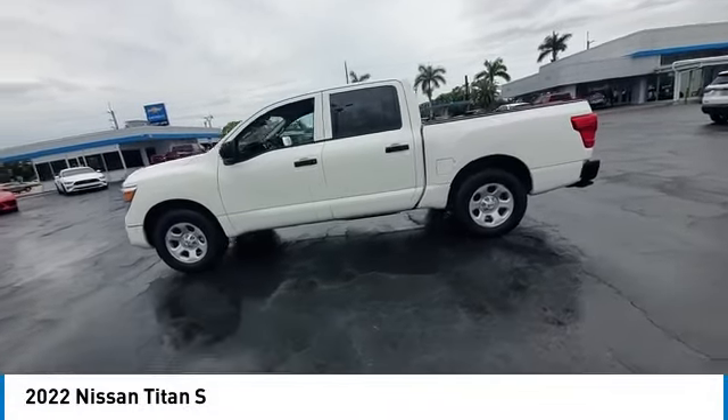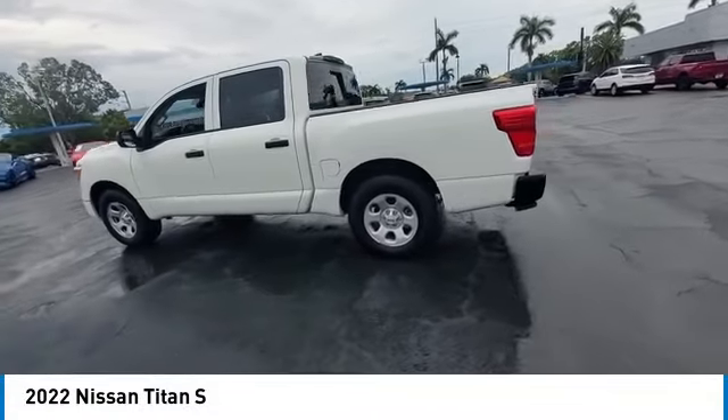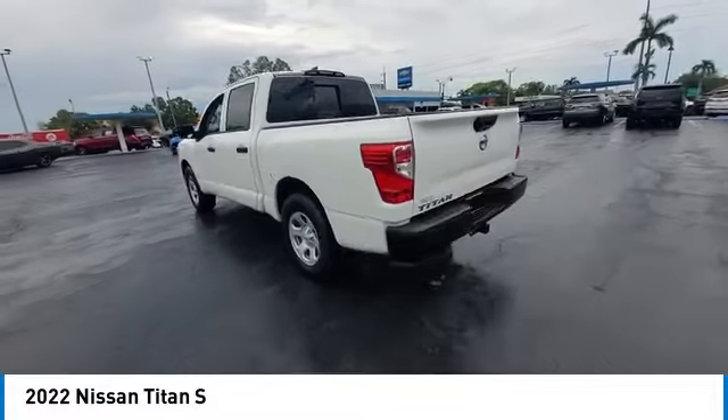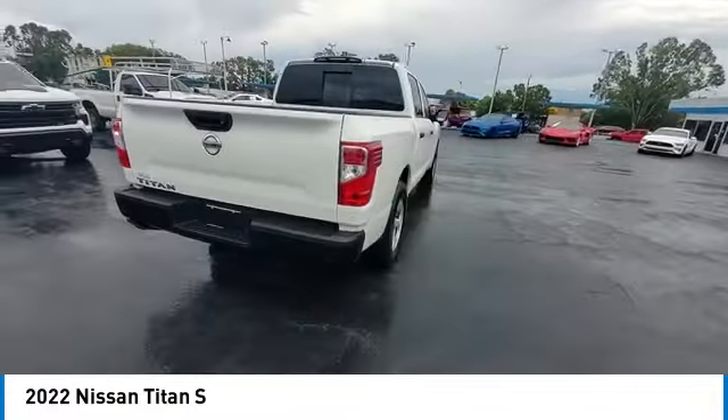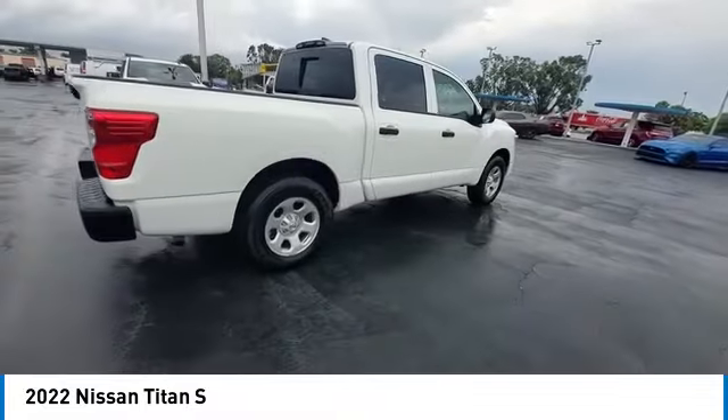Looking for the right vehicle? Check out the 2022 Titan. The Titan houses the Endurance V8 engine, the largest standard truck engine in its class. But the benefits don't stop there.